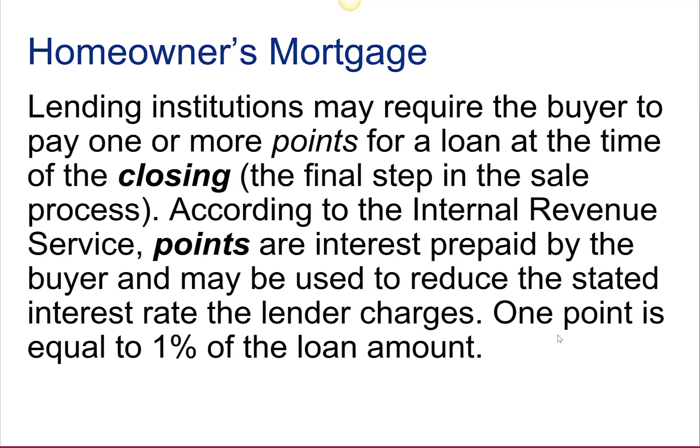Lending institutions may require the buyer to pay one or more points for a loan at the time of closing. According to the IRS, points are interest prepaid by the buyer and may be used to reduce the stated interest rate the lender charges. One point is equal to 1% of the loan amount.